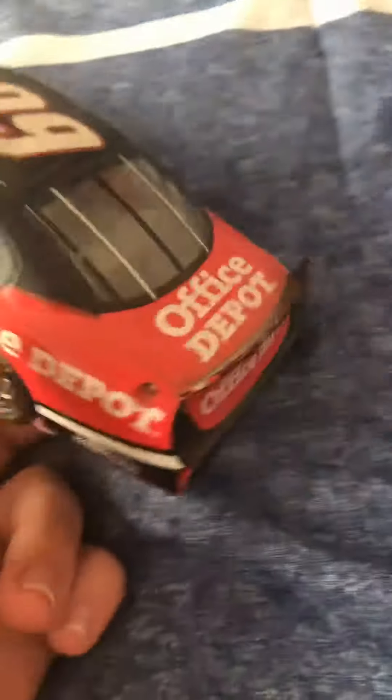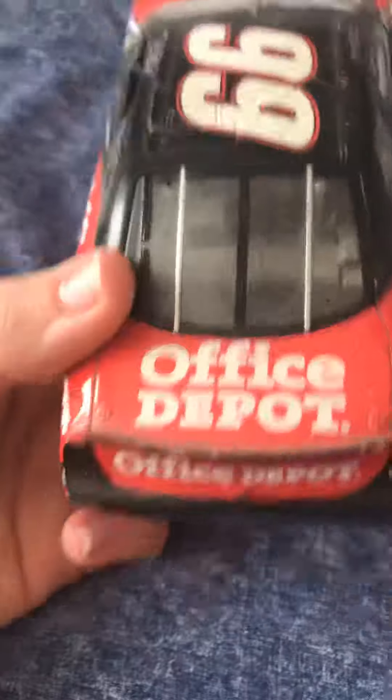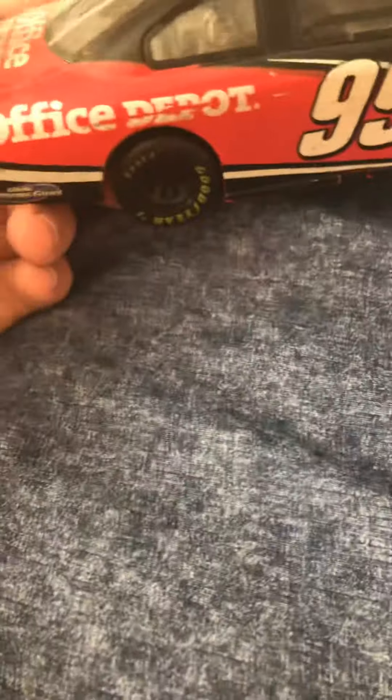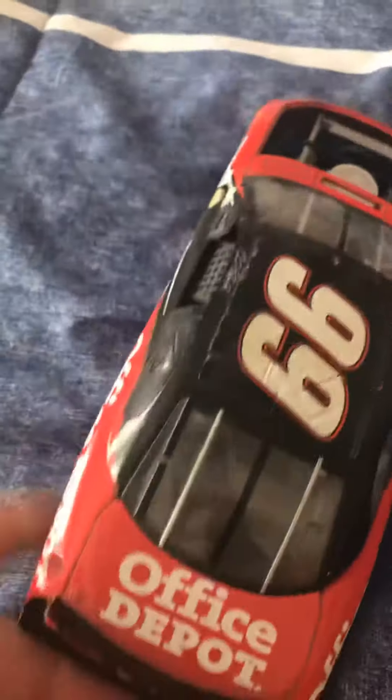Office Depot on the back — it's pretty cool in my opinion — and Office Depot on the sides as well. The car number is 99, and on the top too. I do have a second one of these, though I don't know where it went.